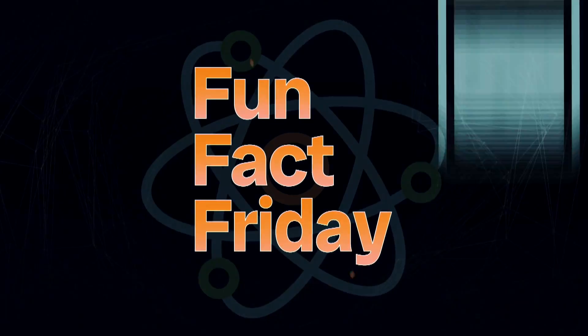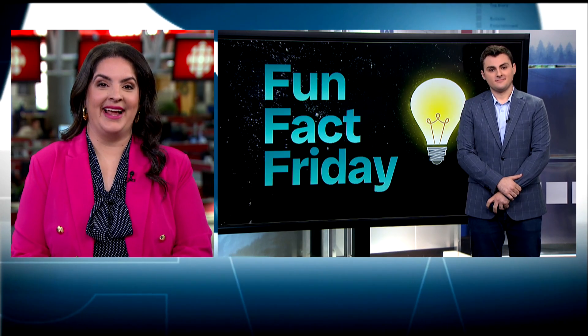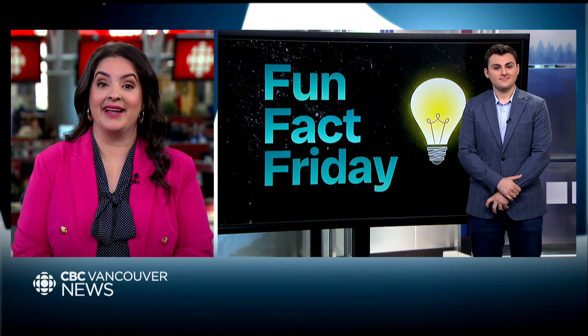It's time for Fun Fact Friday! As the saying goes, if it looks like a duck, swims like a duck, and quacks like a duck, it's a duck. But Darius is here to debunk that.